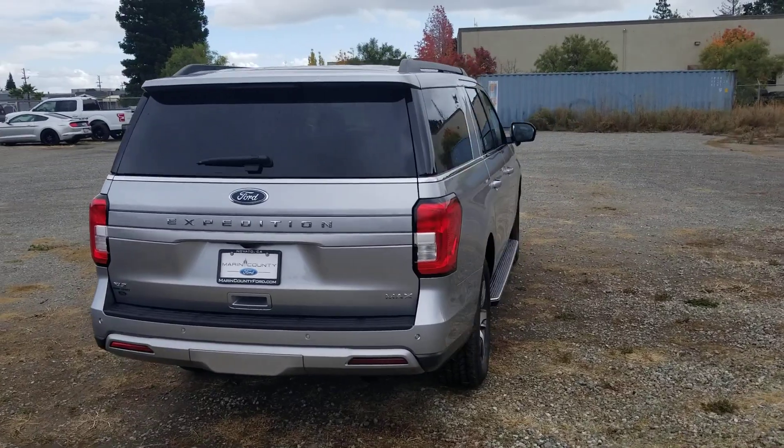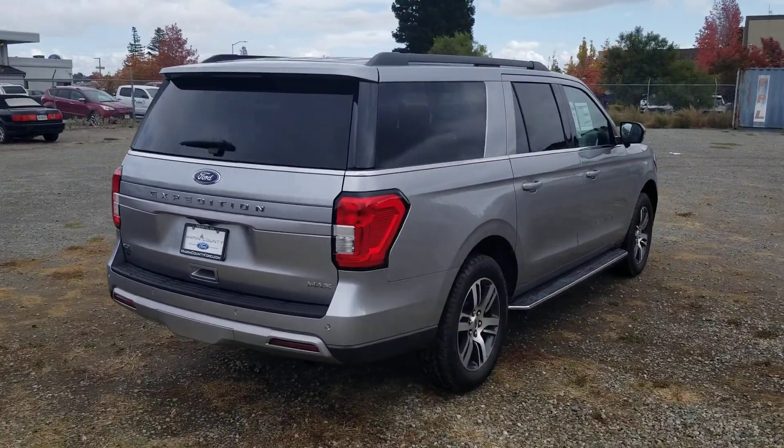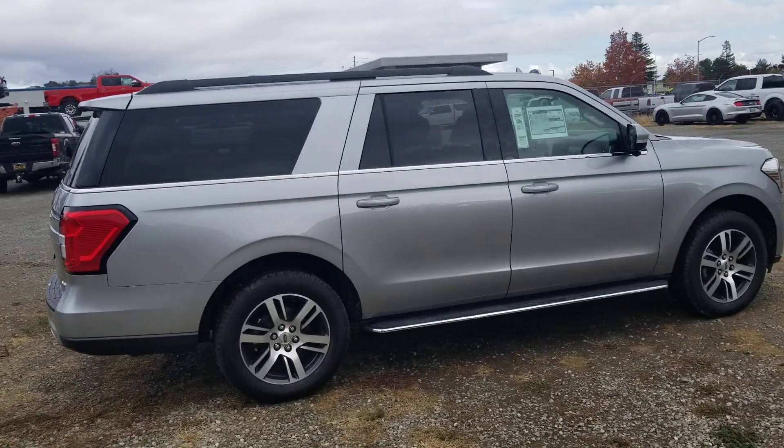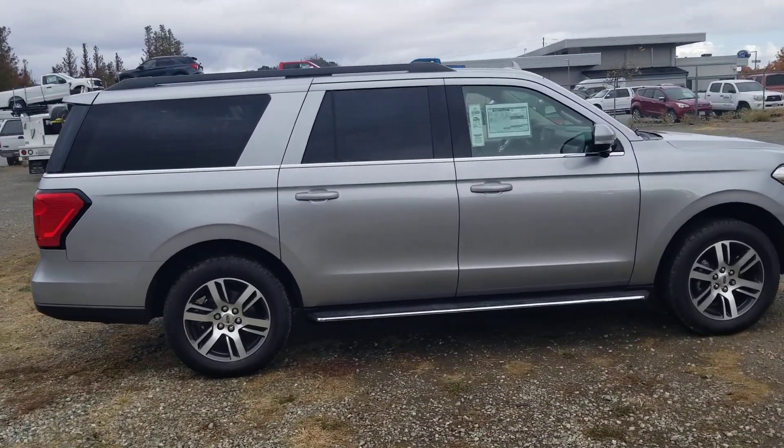Danielle, I also have some time available this afternoon. I have a 1:30 and I also have a 3:45 if you'd like to come in and experience this vehicle, and I have some time slots available tomorrow as well.